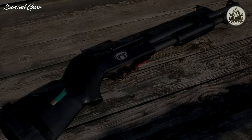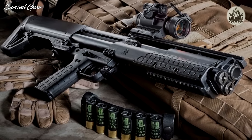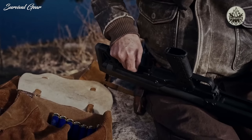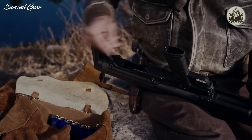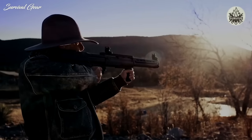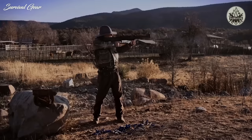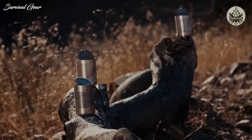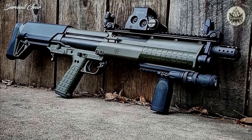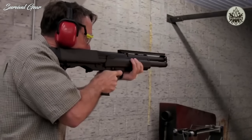The last gun on our list is the Kel-Tec KSG — a tactical pump action shotgun that's a bit out there compared to our other picks. To some it's the best tactical shotgun for home defense, while many others think of it as a novelty. The KSG is a bullpup shotgun, meaning its action is located behind the trigger. This design allows for much shorter overall lengths: whereas most shotguns on our list with 18.5-inch barrels have an overall length approaching 40 inches, the KSG has an overall length of just 26.1 inches.